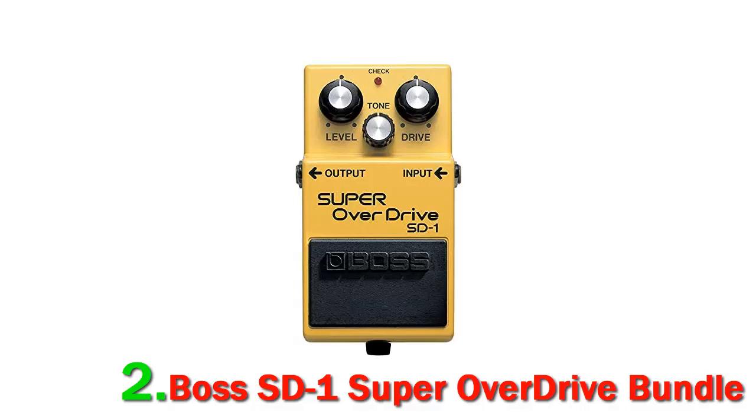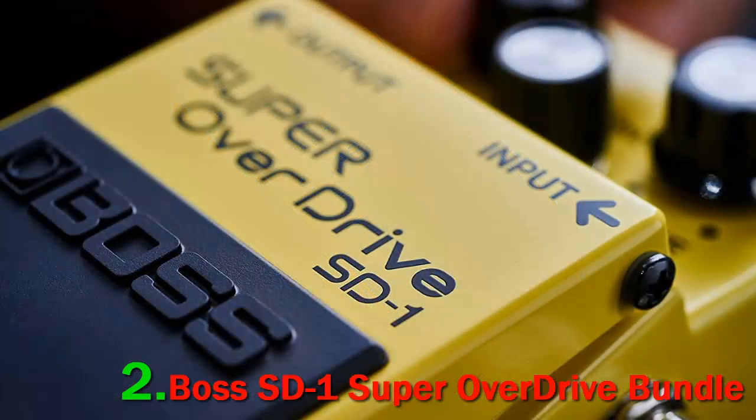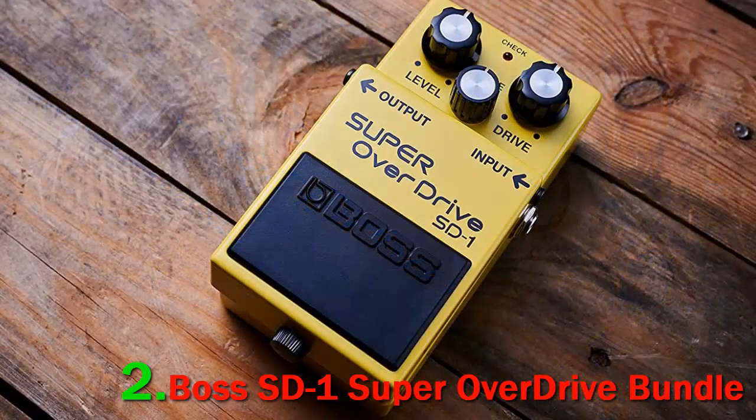The tone knob helps determine the brightness and character of the overdrive effect, and as you dial in, the more bass-driven and darker the sound gets. The level knob sets the overdrive effect and the higher you crank it, the more overdrive you get. Finally, the drive helps in adjusting the drive and gain, and helps you determine if you wish to have a full-blown tube OD or a pinch of gain. One of the best things about the Boss SD-1 Super Overdrive Bundle is that it emulates the tube vibe quite nicely.